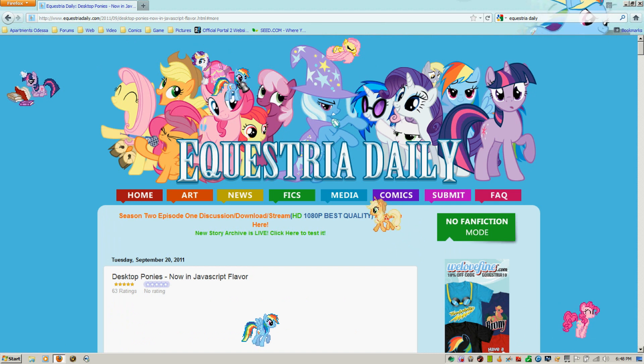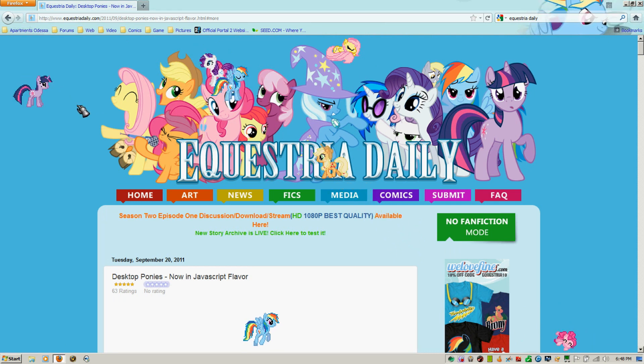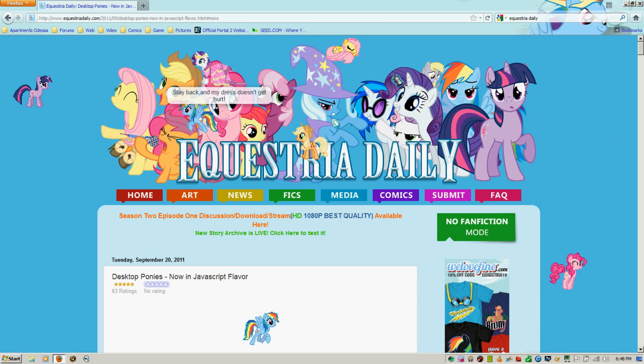See, we got a Rainbow Dash over here and a Rarity, Twilight Sparkle, Applejack, and Pinkie Pie. Fluttershy.